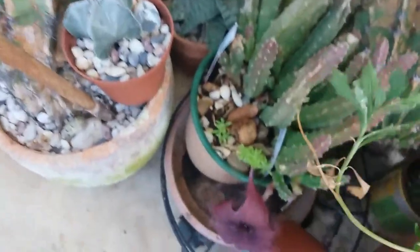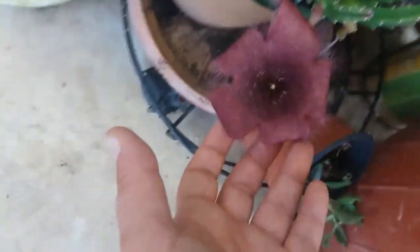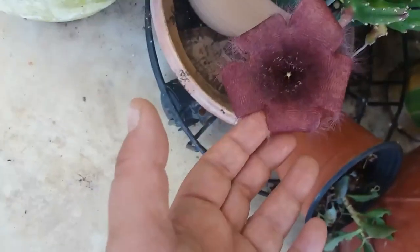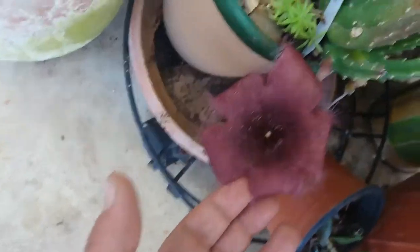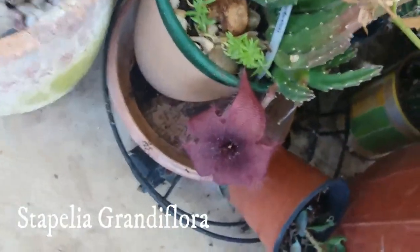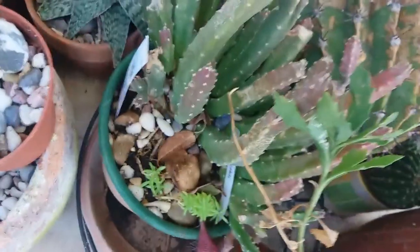Then my Stapelia that I have here, because as I told you my balcony is a mess. We have a flower, and also if you can see this white spot — you can see the babies of the fly. It's very beautiful Stapelia and it's huge.